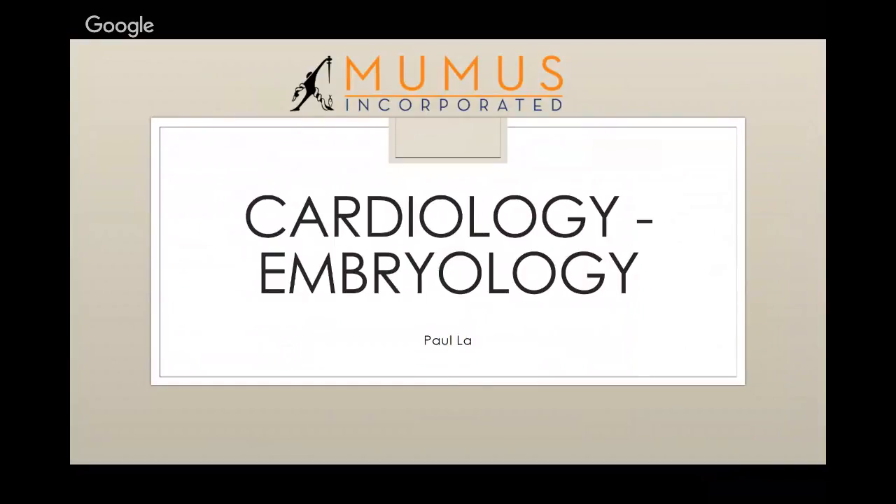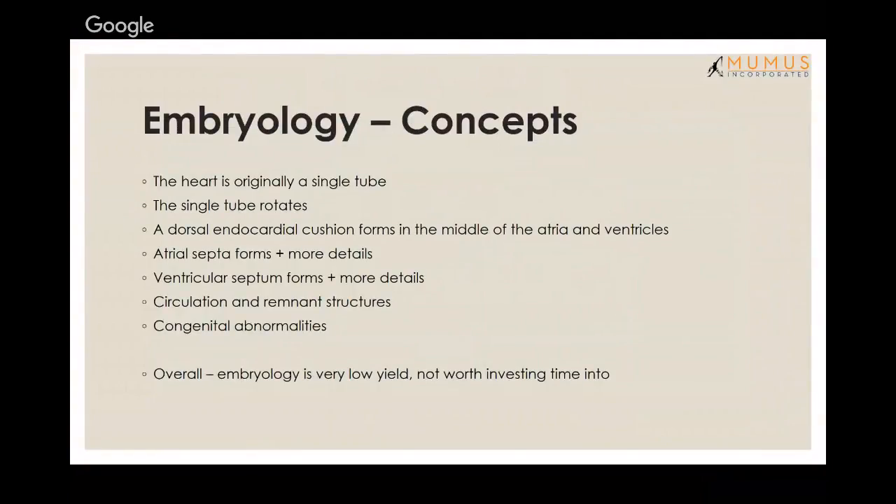We'll start with embryology. Compared to other areas, this is really low yield. The concepts you want to get through your head are: the heart is originally a single tube, it rotates, and then it becomes the atria and ventricles. You get the dorsal endocardial cushion forming in between the four chambers, then the atrial and ventricular septa form, splitting the atria and ventricles. Embryonic circulation and remnant structures are the highest yield topics from embryology.